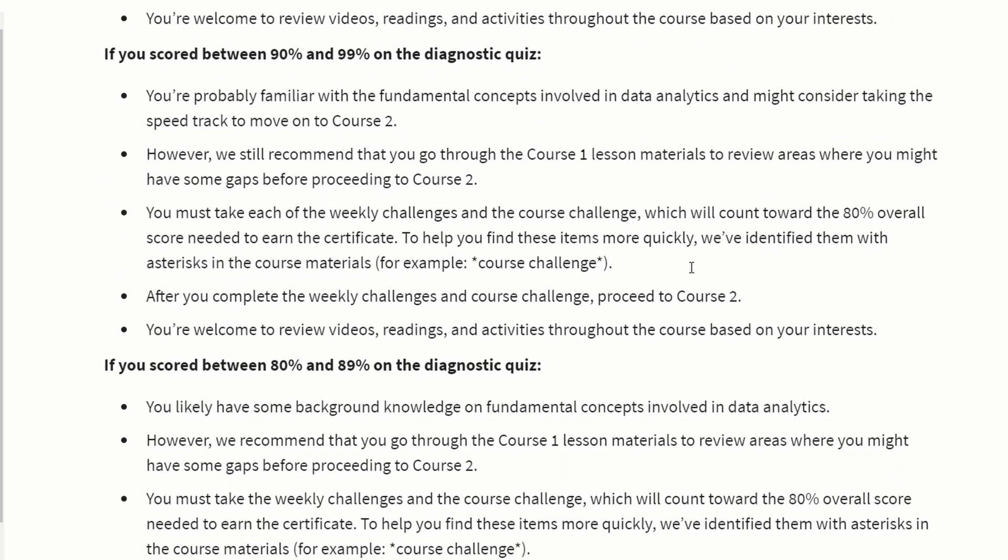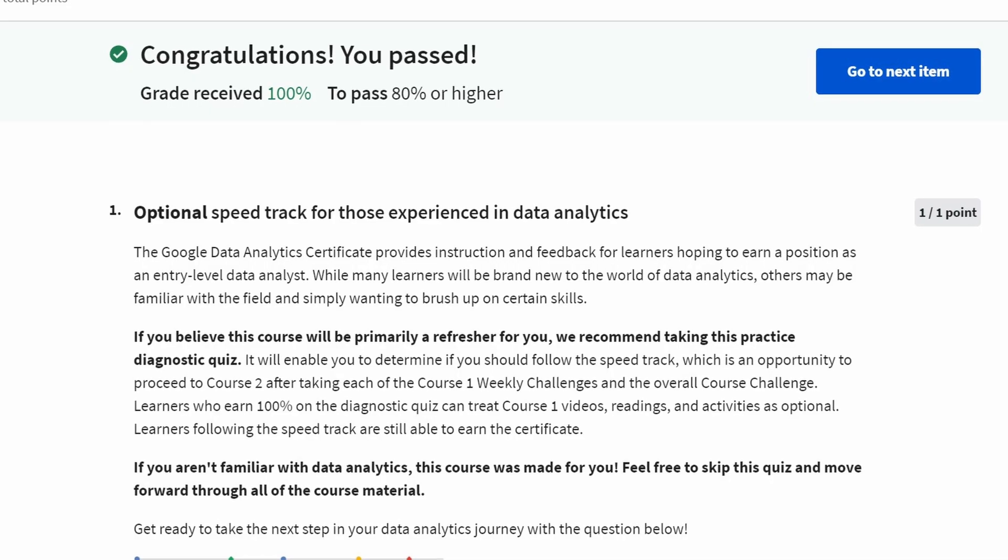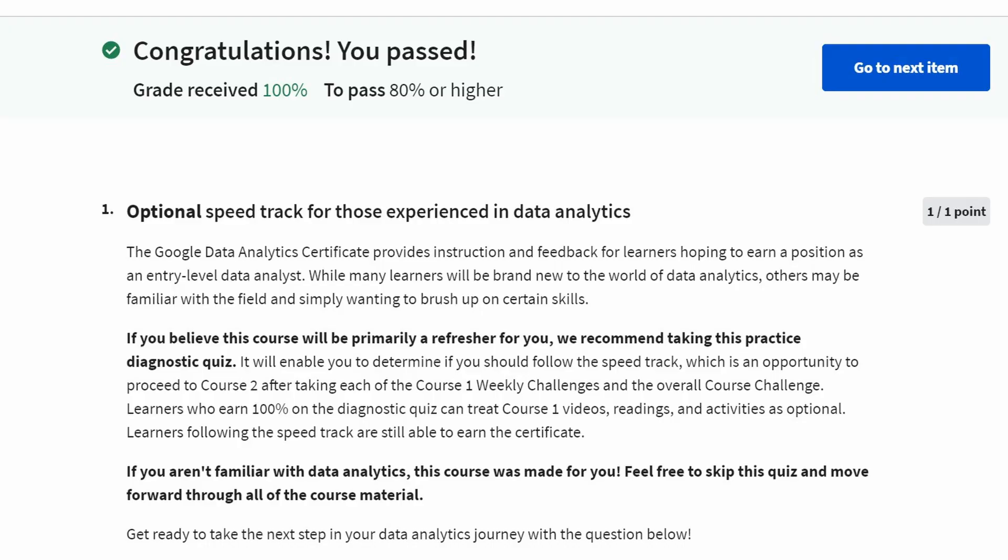If you don't get 100%, you can assess what you don't know — the quiz gives you a direct link to the relevant material for anything you got wrong. Once you've reviewed that, go back to the quiz, confirm you can get 100%, and then move on, knowing you've covered everything in courses one and two.